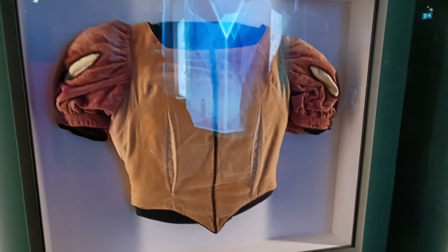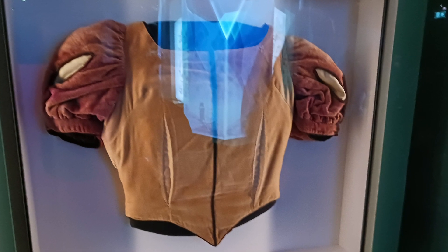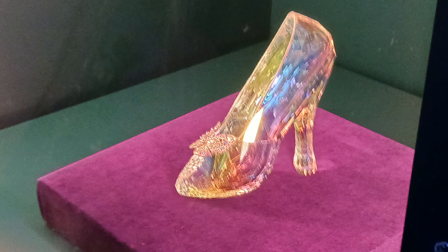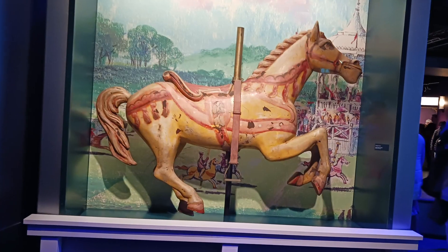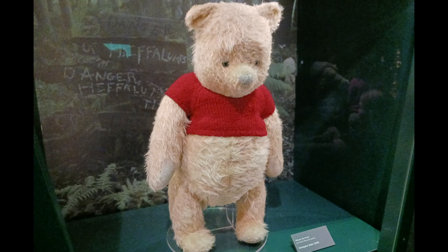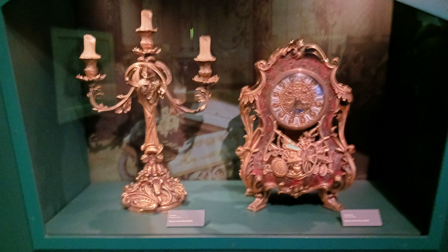Amongst these pieces of concept art are Disney props such as the Snow White costume used to help animate the film, Cinderella's Glass Slipper from the 2015 live action film, Dick Van Dyke's Carousel Horse from Mary Poppins, the Snow Globe from Mary Poppins complete with flying birds, Winnie the Pooh from Christopher Robin, and Lumiere and Cogsworth from the live action remake of Beauty and the Beast.